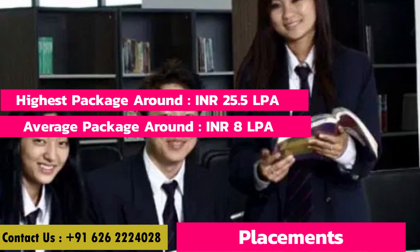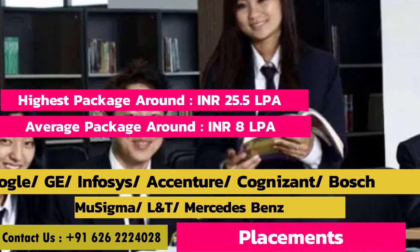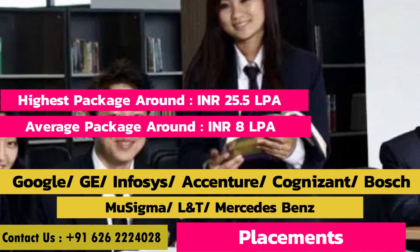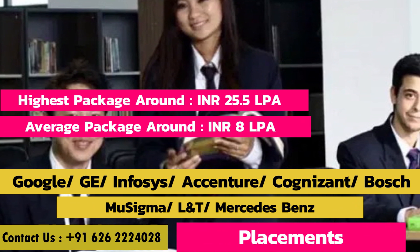Regarding placements, the highest package is 25.5 LPA and the average is 8 LPA. Top recruiters include Google, GE, Infosys, Accenture, Cognizant, Bosch, Mu Sigma, L&T, and Mercedes-Benz.